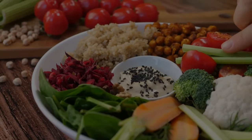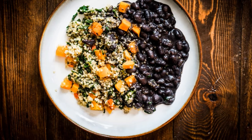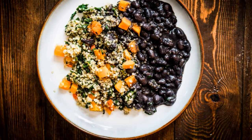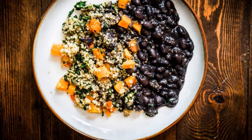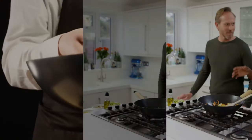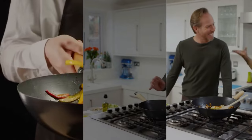Next up, we have recipe number two: quinoa salad with roasted vegetables. Quinoa is a fantastic low-glycemic grain that provides a slow release of energy, making it an excellent choice for diabetics. We'll cook our quinoa and toss it with roasted vegetables like cherry tomatoes, asparagus, and kale.